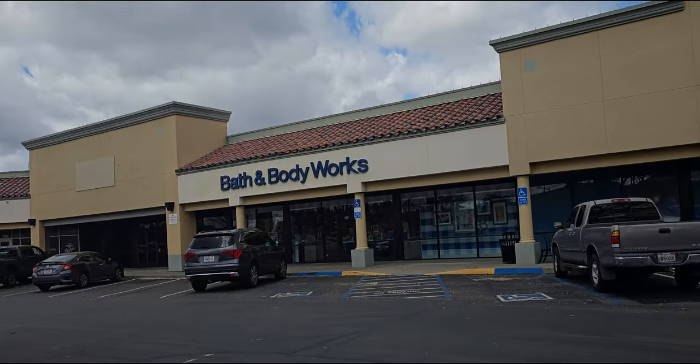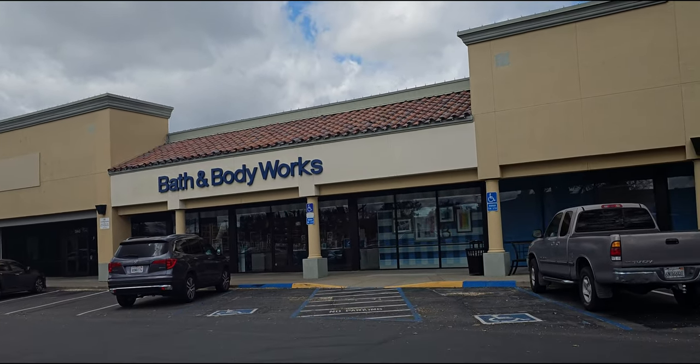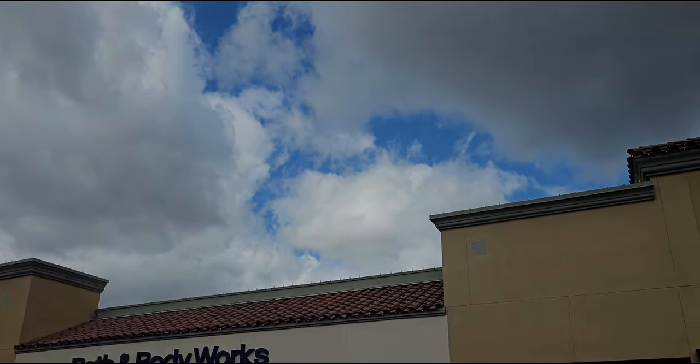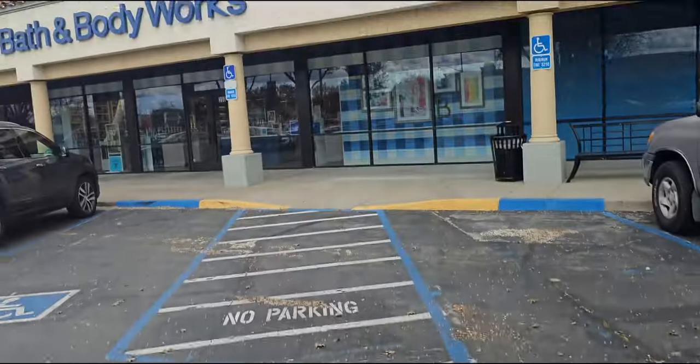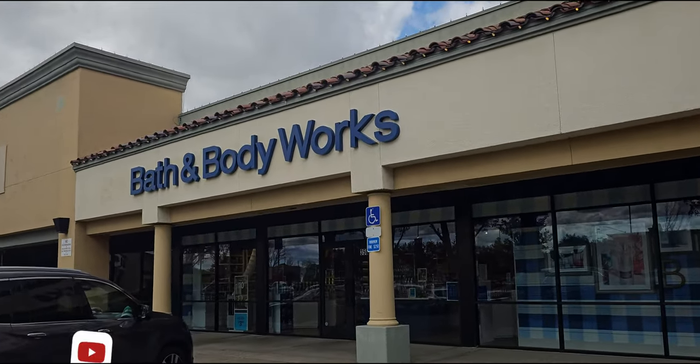Hi everybody, welcome back to my channel. It's me, Sarah Star. Happy Thursday! The skies are looking gorgeous today and I'm wearing my new skirt. Let's go inside and see what we can find here at BBW, Bath and Body Works.